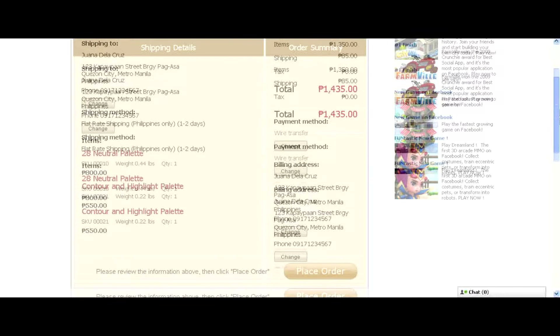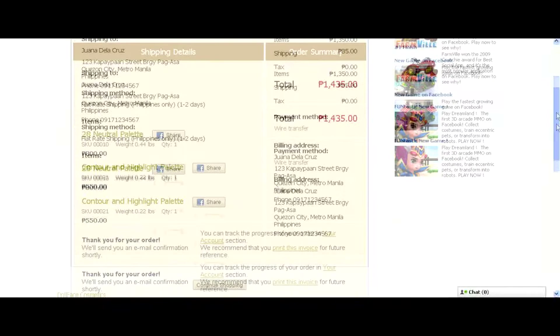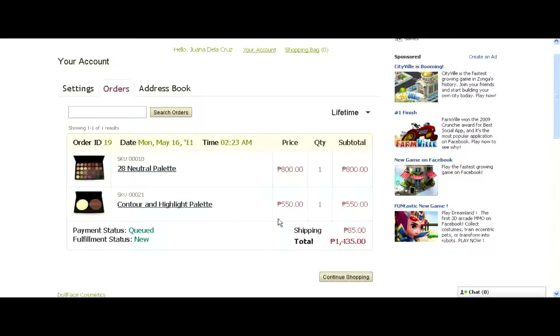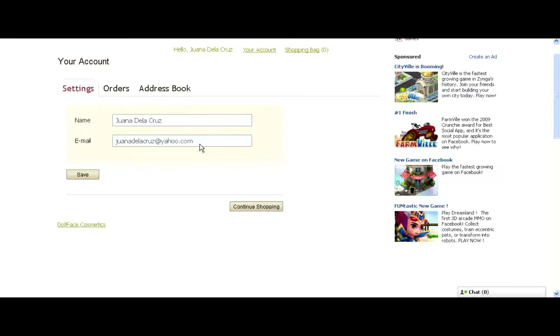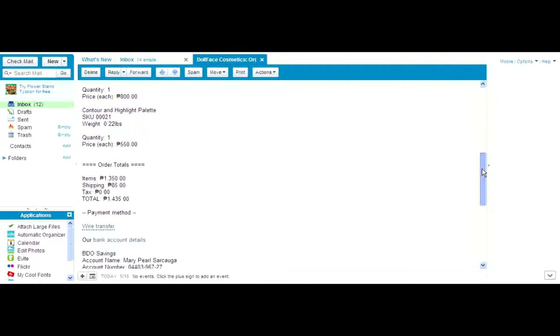You will see the shipping address, payment method, products, and the shipping fee. After you've placed your order, you will see that they will be sending an email confirmation to you. You can also click the Your Account section to review your current or past orders, and the payment status — if it's queued, or if it's already paid, or if it's shipped. On the settings, you will see your name on your Facebook profile and the email address of your profile. So you will see this confirmation email on your email address — basically a breakdown of what you ordered, how much you need to pay, and how you can pay.